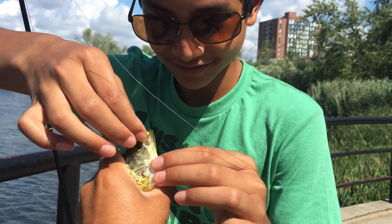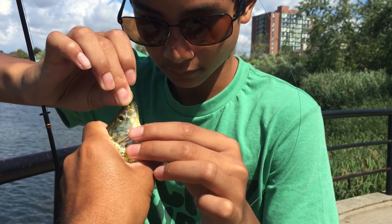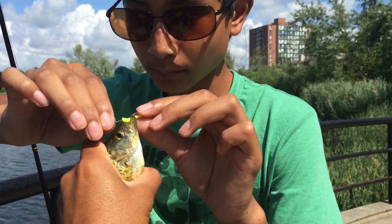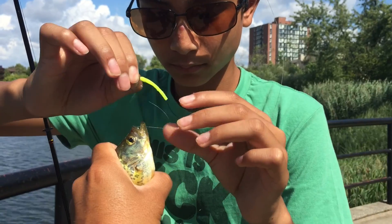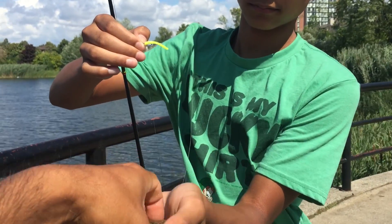He's been saying, 'Let's go fishing again,' so here we are — seven minutes from his house at Lake Aquitaine. Good job, Darius — just grab it and put him back in the water.